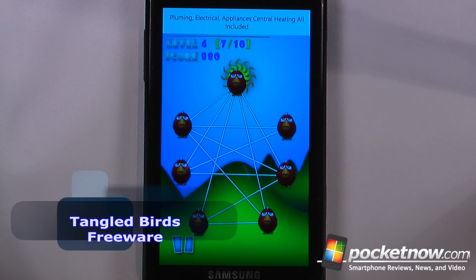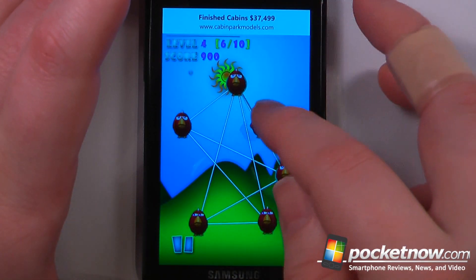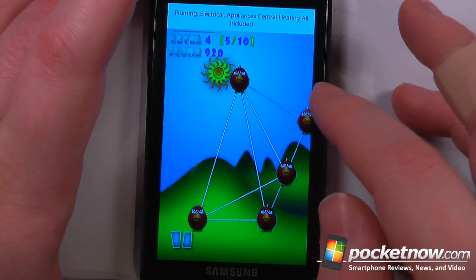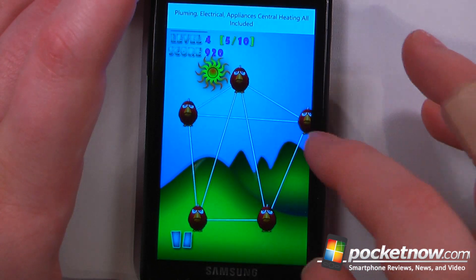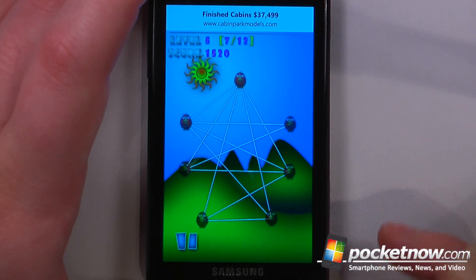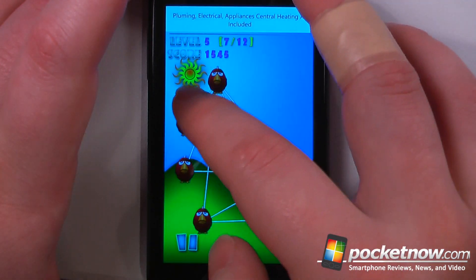Tangled Birds is a free application available on the Windows Marketplace. The object of the game is to untangle these birds by moving various strings. We want to move the birds and try to get them as untangled as possible. There we go — we got that level scored away, and now we can move on to the next to see how we're going to untangle these birds.